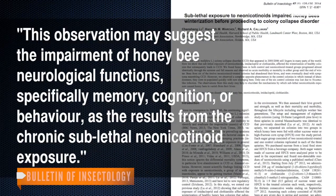So what is it about the insecticides that causes the bees to leave? According to the study, the observation may suggest the impairment of honeybee neurological functions — specifically memory, cognition, or behavior — as the results from the chronic sublethal neonicotinoid exposure.